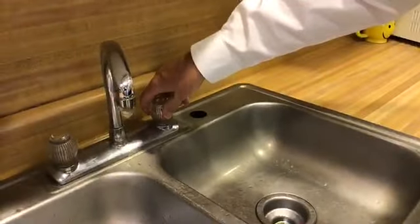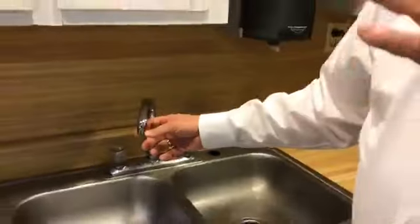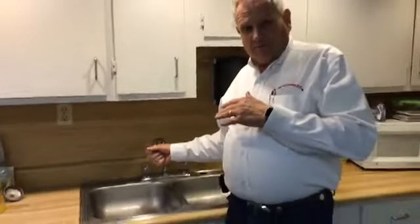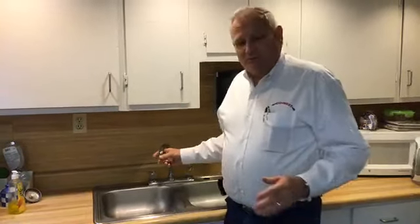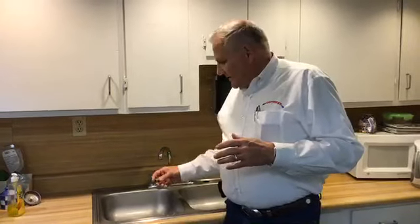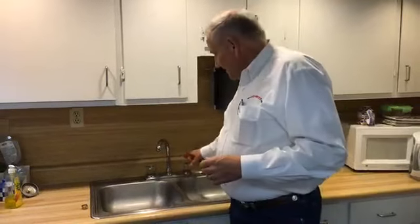What I would recommend is instead of putting it back on right away, take it off and leave it off for a while. Let the water flow through your pipes to get all the debris out of there, and that will actually help to keep it from getting into other parts like the toilets and things like that.